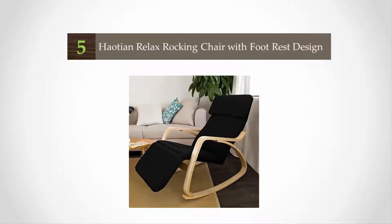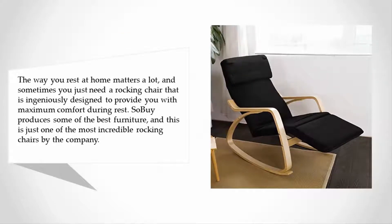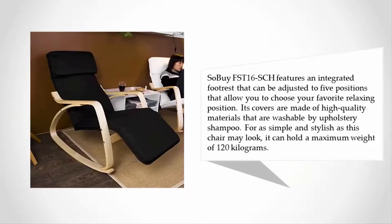Starting off our list at number 5: the way you rest at home matters a lot, and sometimes you just need a rocking chair that is ingeniously designed to provide maximum comfort during rest. Haotian produces some of the best furniture, and the FST16SC8 features an integrated footrest that can be adjusted to five positions, allowing you to choose your favorite relaxing position.